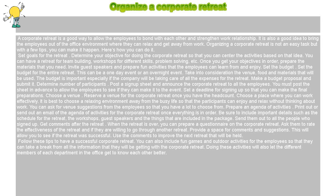Organize a corporate retreat. A corporate retreat is a good way to allow employees to bond with each other and strengthen work relationships. It is also a good idea to bring employees out of the office environment where they can relax and get away from work. Organizing a corporate retreat is not an easy task, but with a few tips you can make it happen.